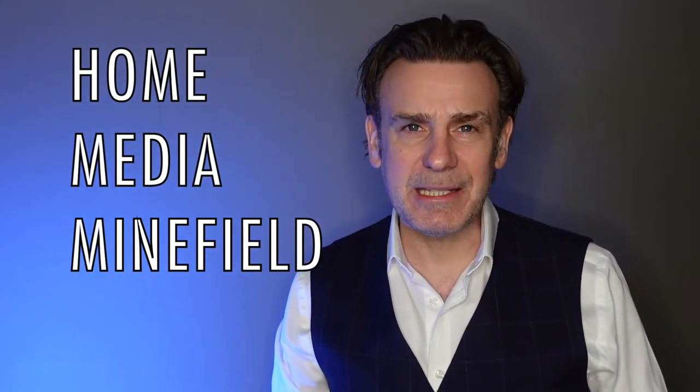I'm Keith and welcome to Home Media Minefield, helping you with information to navigate the complexities of home cinema and home media entertainment. For today's episode I am reviewing the Arrow Video 4K UHD release of David Cronenberg's Crash, the 1996 psychological thriller.